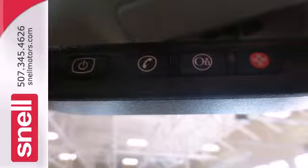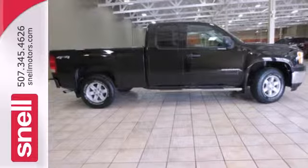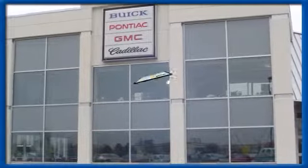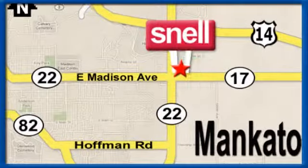Willing to take you to new heights in style, safety and comfort. Come on in today and take it for a test drive. Snell Motors, proudly serving the Mankato area since 1951, conveniently located on the corner of Highway 22 and Madison Avenue, just south of the River Hills Mall.